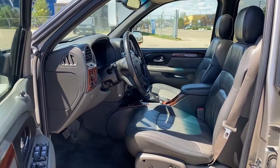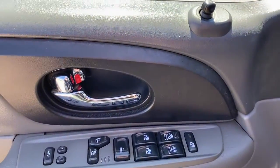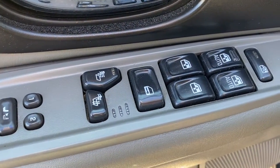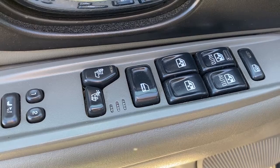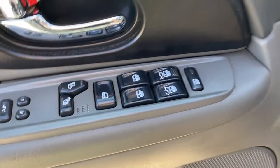We're gonna start by taking a look inside the front of the Envoy. The driver's door has power mirrors, a programmable memory seat, a heated driver's seat, power locks, and power windows with two Auto Express windows and the child lock button.